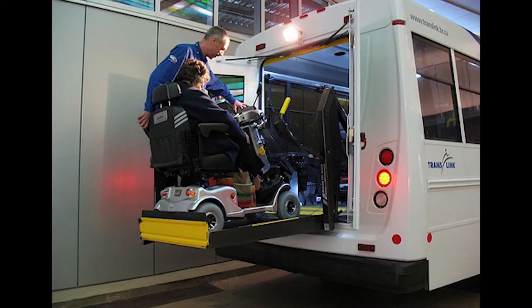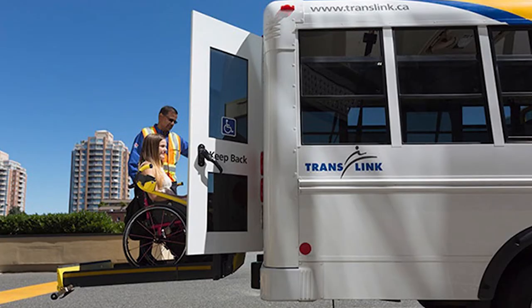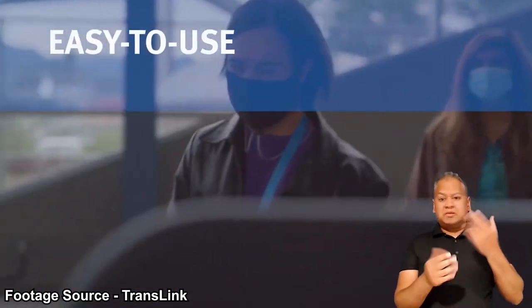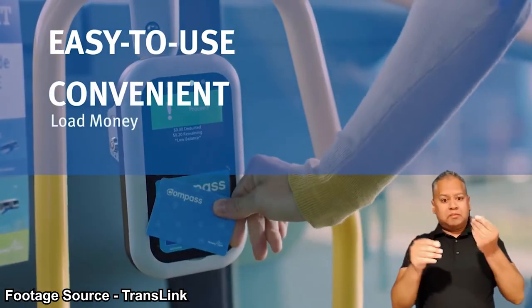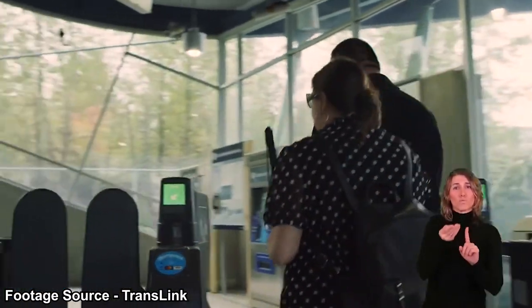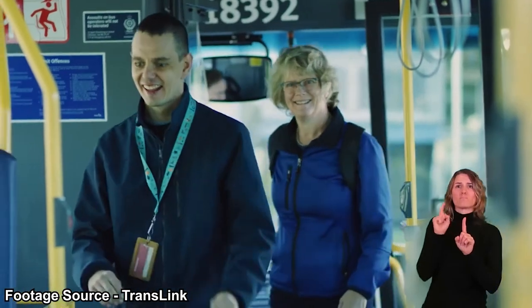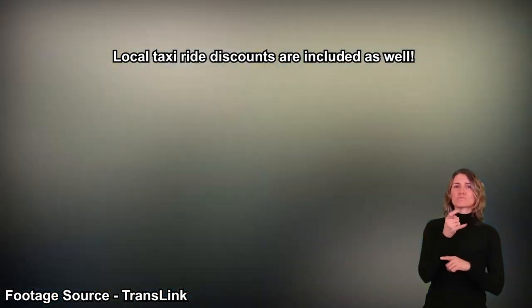For HandyDart, payment is just about the same as conventional buses. Please don't hesitate to ask a staff member if you're having trouble. In October 2021, the compass card system was finally integrated into HandyDart, meaning you can now purchase your fares easily using your compass card and compass tickets. If you don't know what a HandyCard does — it's a photo ID card for HandyDart users who aren't able to use conventional transit systems without assistance. HandyCard holders are entitled to concession-priced fares, while their attendants travel with them for free.